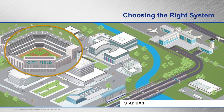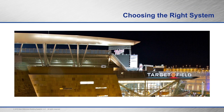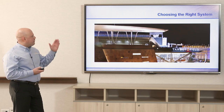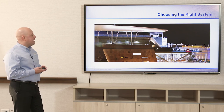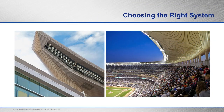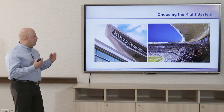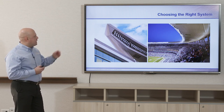Looking more closely at stadiums — this is Target Field in Minneapolis, Minnesota, where two-inch dovetail deck was used as a cladding system with a Kynar finish that was factory applied. A Kynar finish is also a PVDF finish — it's very reflective, and the color here was champagne pearlized metallic. You can see the dovetail deck was attached to a light gauge metal stud frame and is strictly a cladding system, not structural.